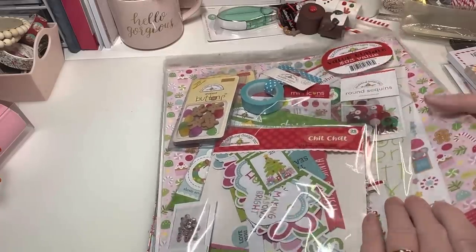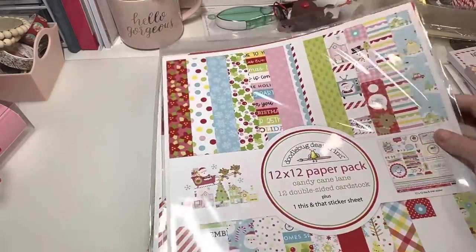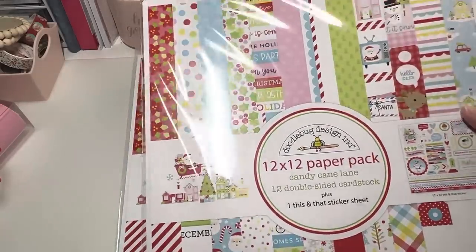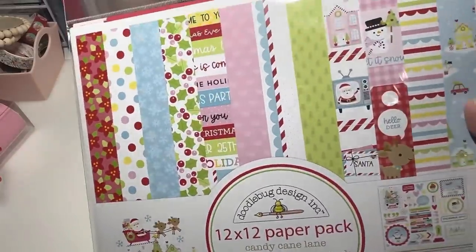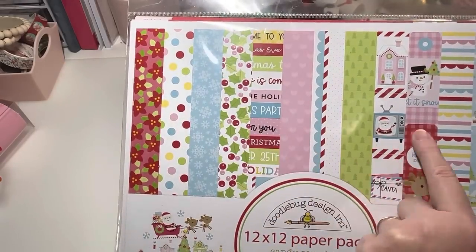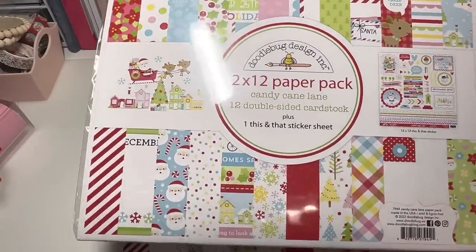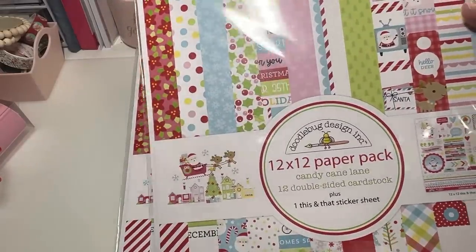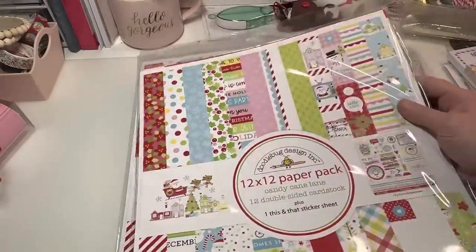I picked up two packs of the paper collection. If I don't use it all this year I'll definitely use it next year, but I love Christmas paper. I'm not going to take everything out because it'll be a super long video, but it's all these cute papers. It comes with 12 double-sided cardstock pieces and one sticker sheet. I did pick up two of these so I have plenty to make cards with.